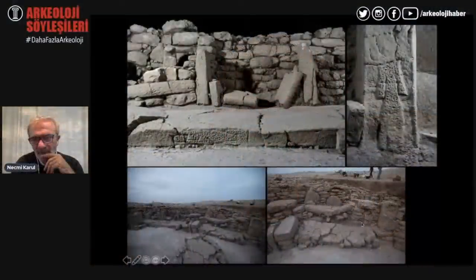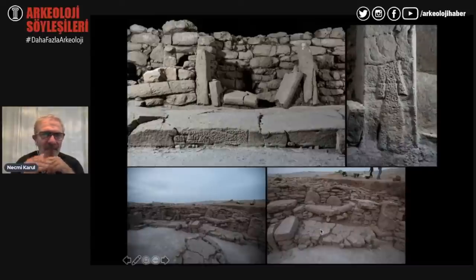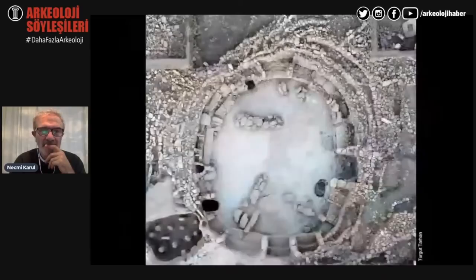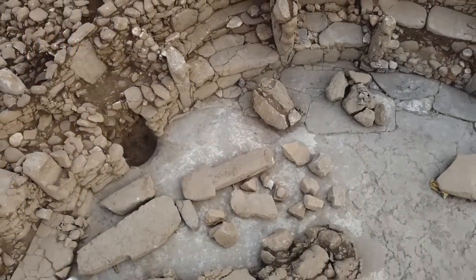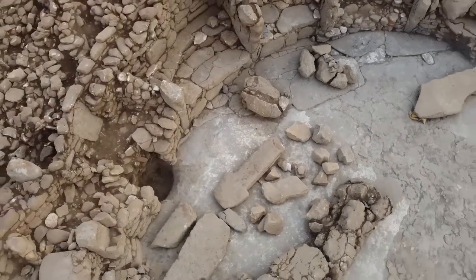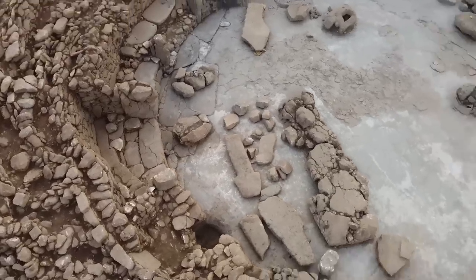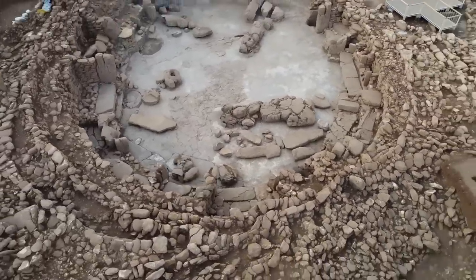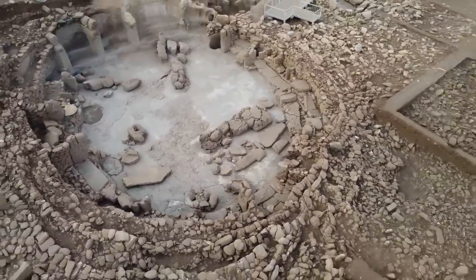On the same live stream, archaeologist Professor Nesmi Carroll gave an update on the work that's been taking place at the sister site Karahan Tepe, and I spent last week doing my best to transcribe and translate his words into English. Google translating an auto-generated transcript in Turkish is no easy feat, but I did my best and Professor Carroll gives a fantastic overview of the site as well as his own thoughts and initial interpretations.